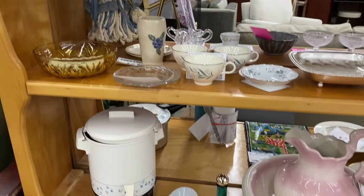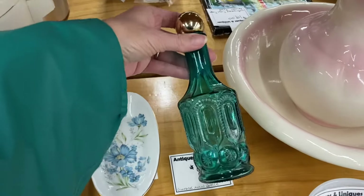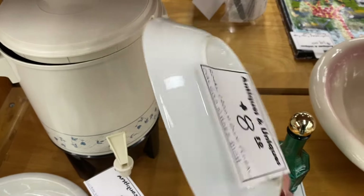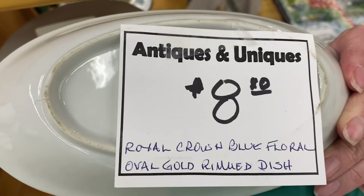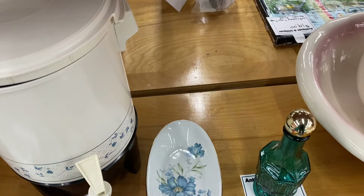This is a vintage Avon perfume bottle — I took the cap off and you can still smell remnants of the perfume, though it smells very vintage at this point. This is a Royal Crown Blue Floral Vintage Dish. It's a really pretty piece, but I don't need anything like this, so I'm going to set it back down for someone else to enjoy.